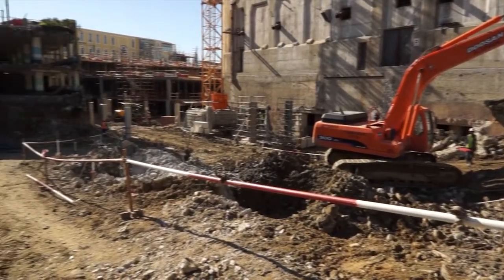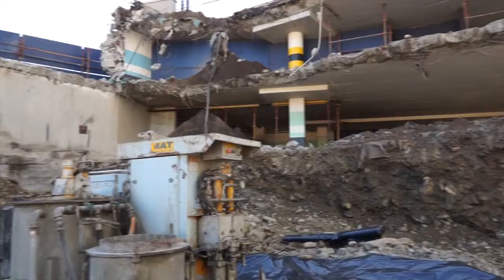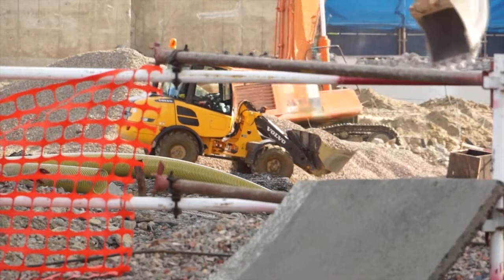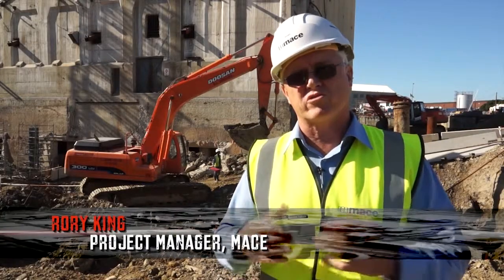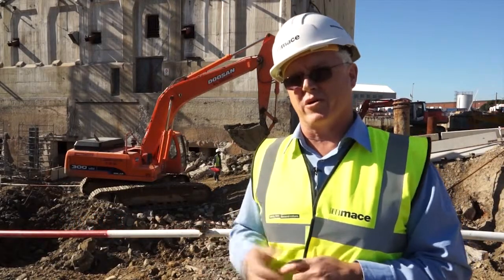Here we are, standing at the site of the former ramp. Behind us are a lot of the heritage items that we had to remove carefully — there was a tipler, there were capstans, and there were a lot of the actual rail tracks themselves, which we'll be bringing back into the project.